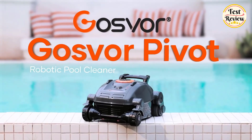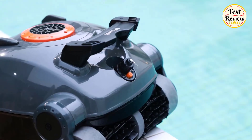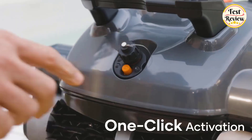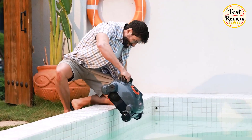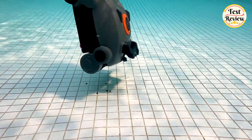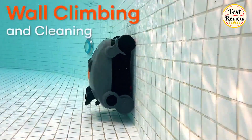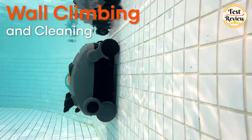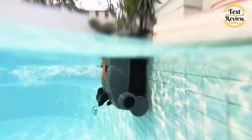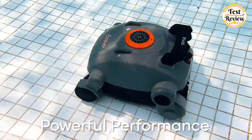Number 4: Gosvore Pivot Cordless Robotic Pool Cleaner. Equipped with a dual motor system and a large inlet, it efficiently collects and filters a wide range of debris, ensuring a crystal-clear pool. The Gosvore Pivot cleans not only pool floors, but also slopes and walls, suitable for various pool shapes. Just a gentle press helps you complete the pool cleaning task. The Gosvore Pivot weighs only 10 pounds and automatically docks at low battery, making it easy to retrieve.